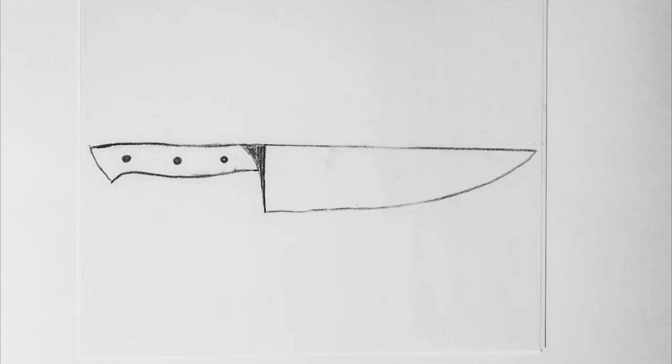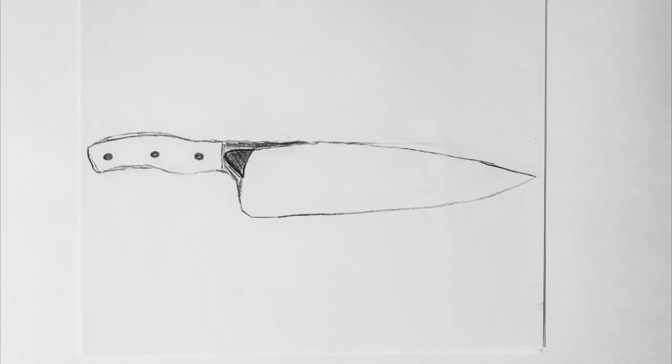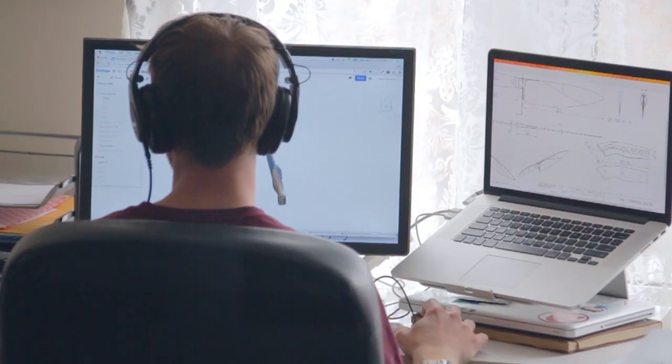We are evolving the art of knives by taking inspiration from French, German, and Japanese knife-making, creating one blade that truly embraces the history of all of these knife-makers.